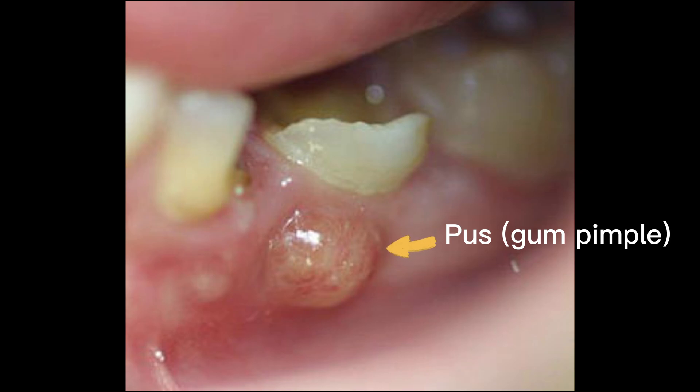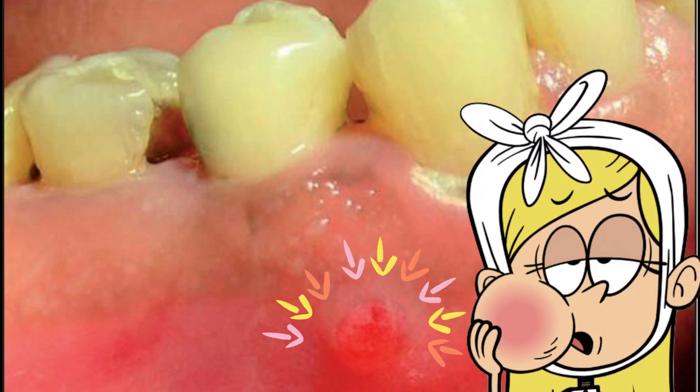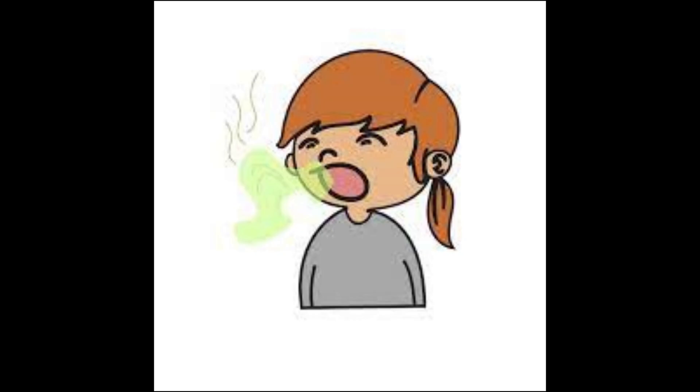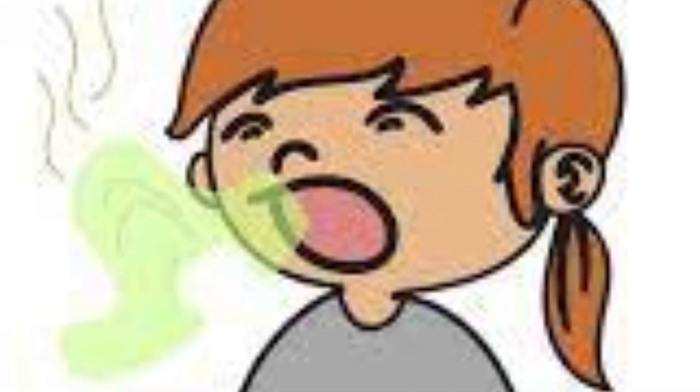Red, warm, swollen tissue near the tooth — especially the gums, under or around the tooth — is another symptom. In some cases, the swelling can affect your face and neck too. Additionally, a bad taste in your mouth or a bad smell to your breath from infected tissue are also signs of root canal reinfection.